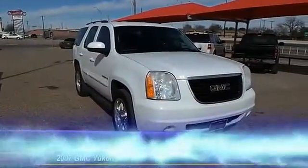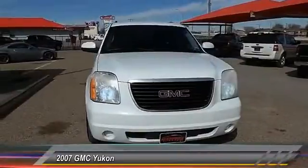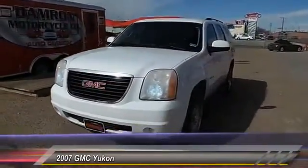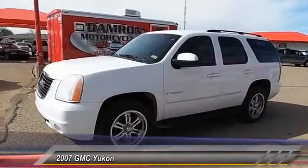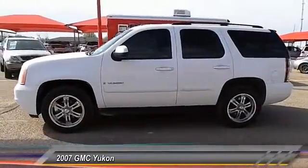The 2007 GMC Yukon. Peace of mind comes standard with GMC's 100,000 mile, 5-year powertrain warranty and Yukon's 5-star frontal crash test rating. Boasting a Vortec engine with active fuel management and flex fuel, the Yukon is agile and capable.